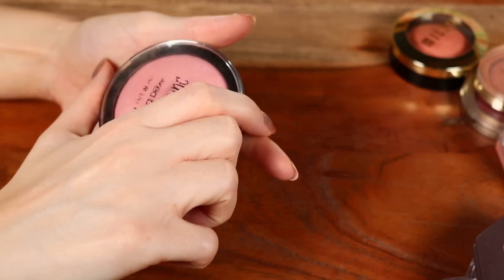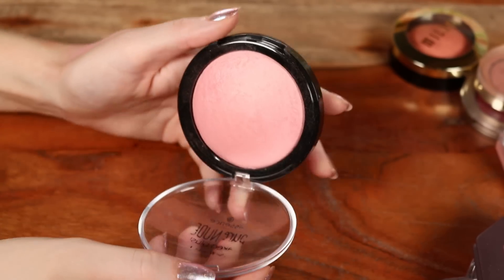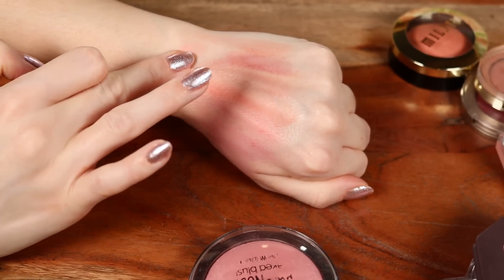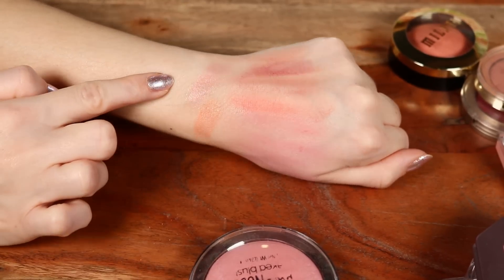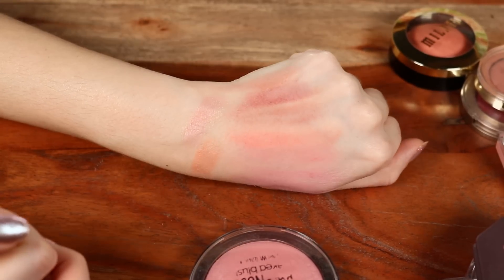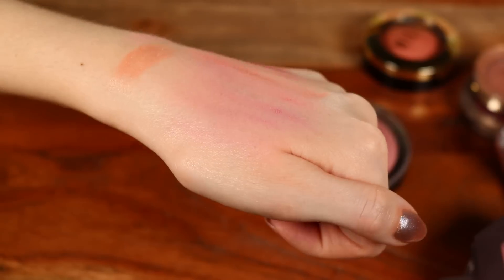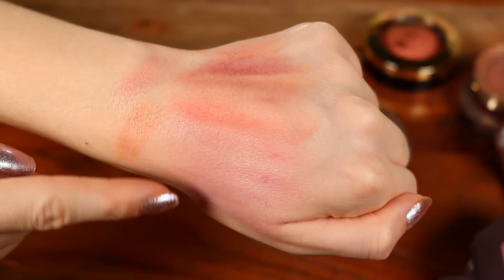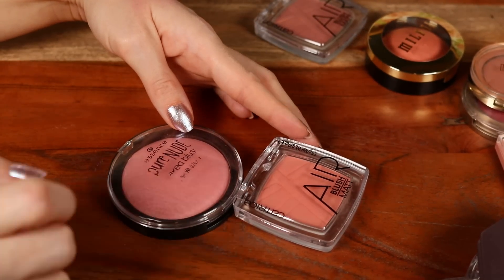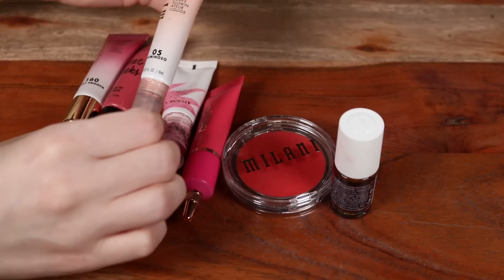Not quite full-on highlighter-esque but a similar glow level to the Milani. The baked formulation of both looks very smooth on skin. Here are all the blushes together — a lot of them look similar, but my favorite standouts are the Catrice Air Matte and the Essence Pure Nude Baked blush.